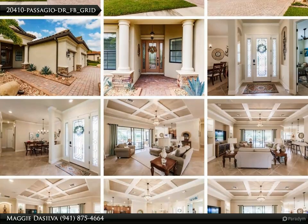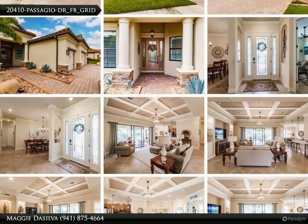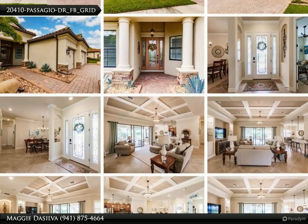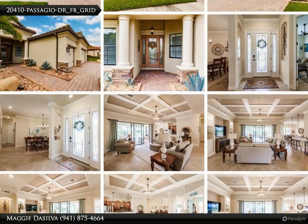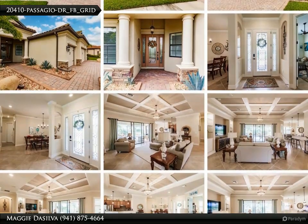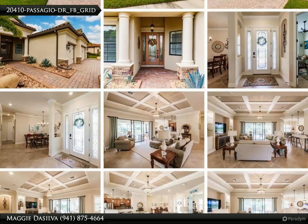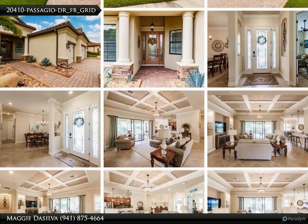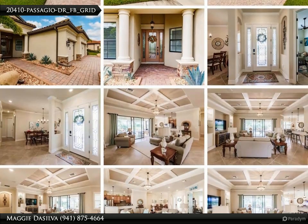Sumptuous master suite — your private retreat features a large garden tub, a roomy shower, and an incredibly spacious walk-in closet. Immerse in an aura of blissful living; embrace natural sunlight throughout your home and indulge in the added luxury of upgraded plantation shutters and a newly installed garbage disposal (2023).